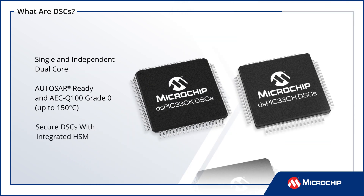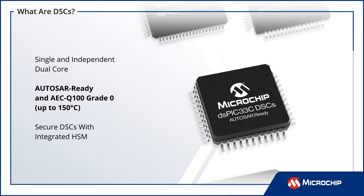Microchip offers a wide range of DSCs to address different application needs. The DSPIC 33 family includes cost-effective single-core DSCs, dual-independent-core DSCs ideal for applications requiring functional safety and security, and AutoSAR-ready and AEC-Q100 grade 0 qualified DSCs for automotive applications.